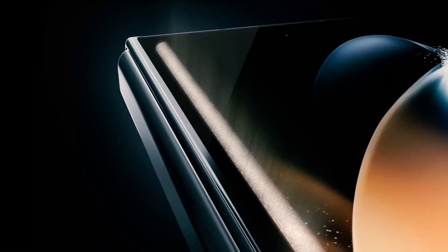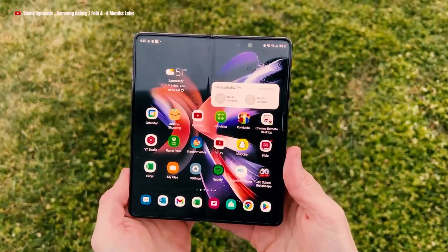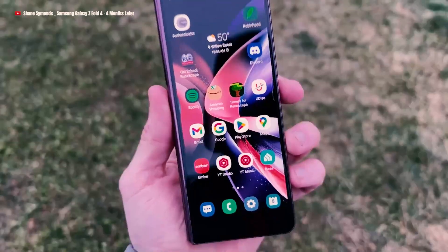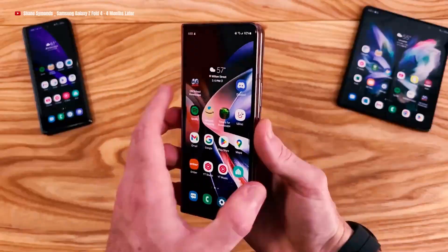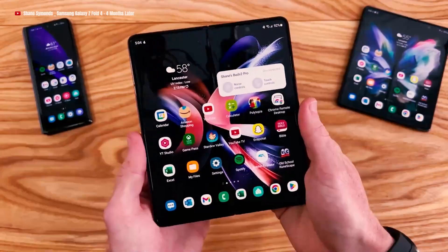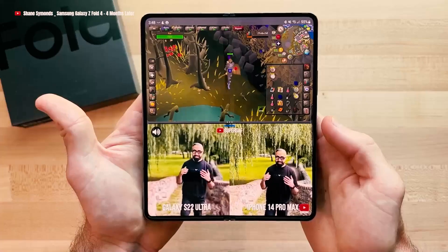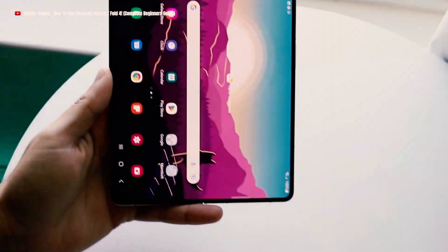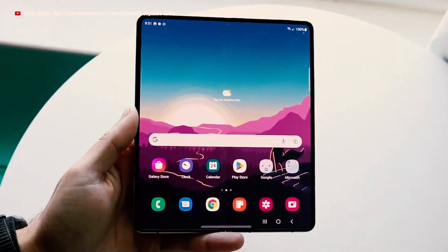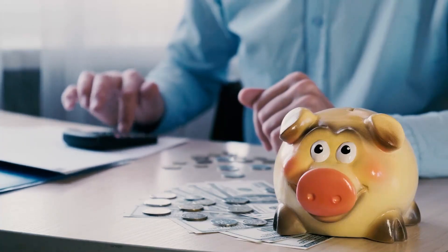As the event concludes, users can expect the Galaxy Z Fold 5 to hit the market shortly thereafter, offering them the chance to experience the latest advancements in foldable technology. This eagerly awaited release presents a thrilling opportunity for users to upgrade their mobile experience and unlock a world of innovative possibilities. While eagerly awaiting the arrival of the Galaxy Z Fold 5, make sure to save up for the ultimate smartphone experience that awaits you.